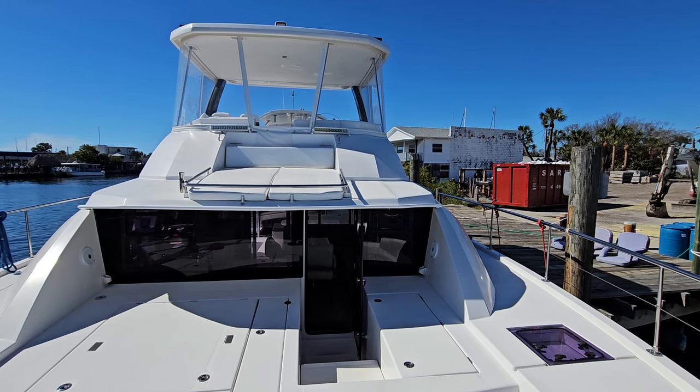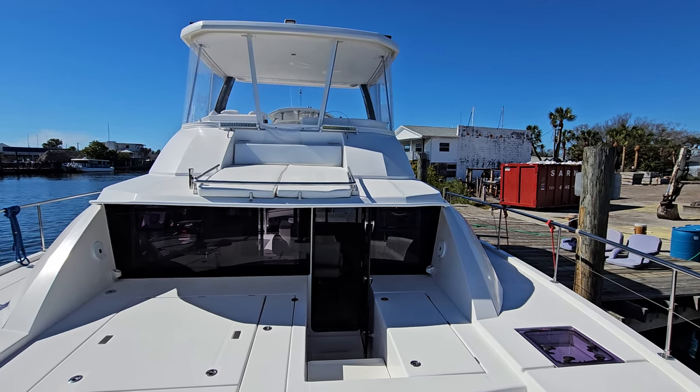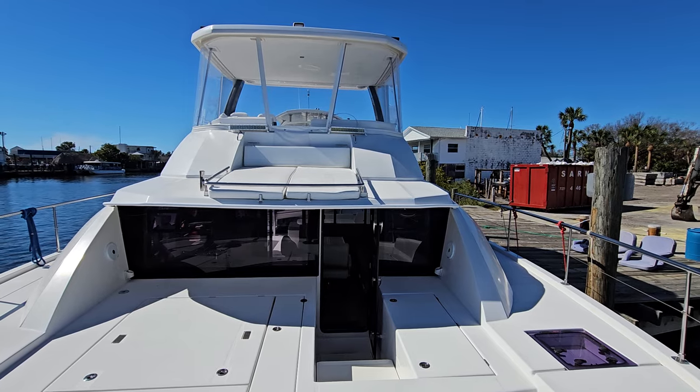Hello, this is Neil Plummer with MarineMax Clearwater. I'd like to take you on a walk through of a new listing, a 2018 Leopard 43PC.